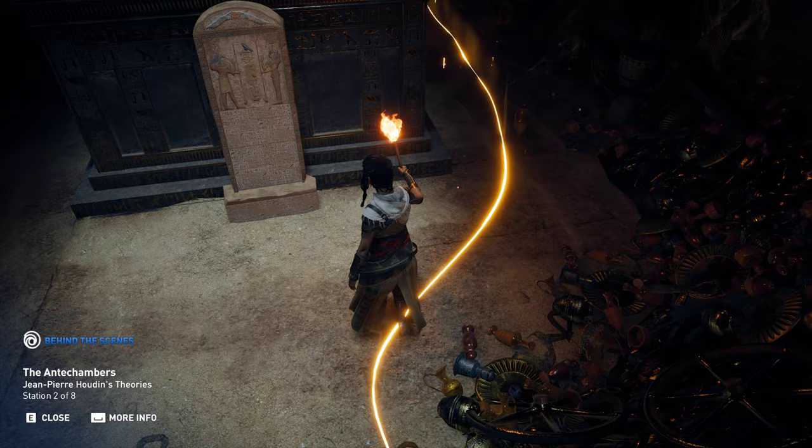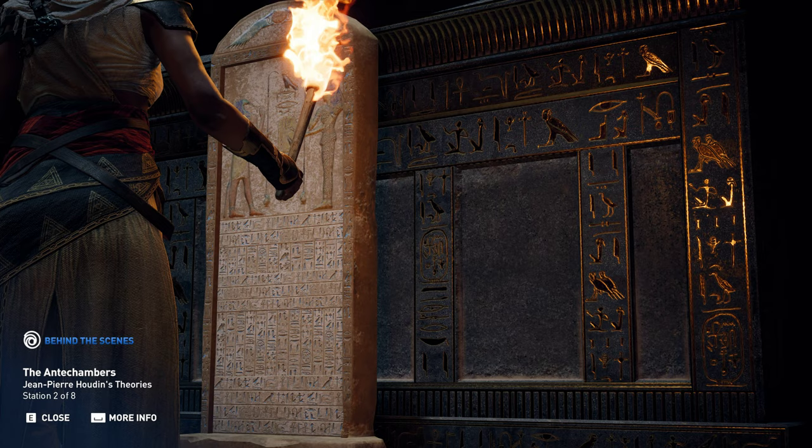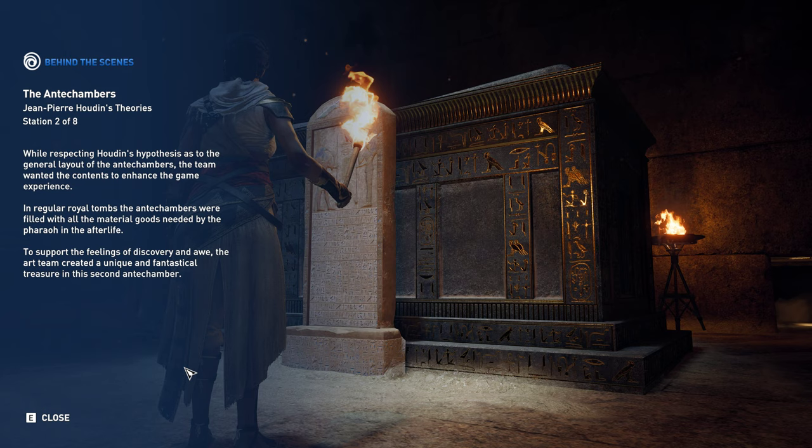While respecting Houdin's hypothesis as to the general layout of the antechambers, the team wanted the contents to enhance the game experience. In regular royal tombs, the antechambers were filled with all the material goods needed by the pharaoh in the afterlife. To support the feelings of discovery and awe, the art team created a unique and fantastical treasure in this second antechamber.